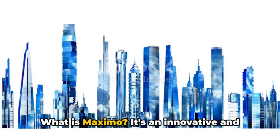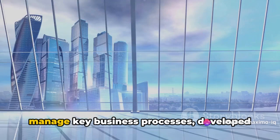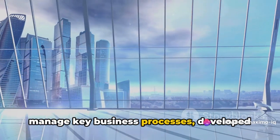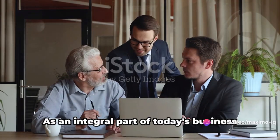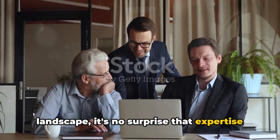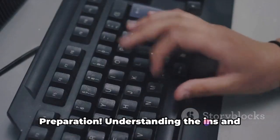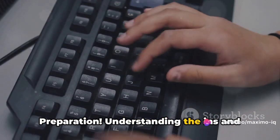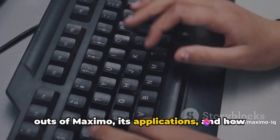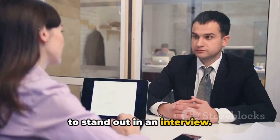What is Maximo? It's an innovative and comprehensive suite of applications that manage key business processes developed by IBM. As an integral part of today's business landscape, it's no surprise that expertise in Maximo is highly sought after. And the key to showcasing that expertise is preparation — understanding the ins and outs of Maximo, its applications and how it operates, can give you the edge you need to stand out in an interview.